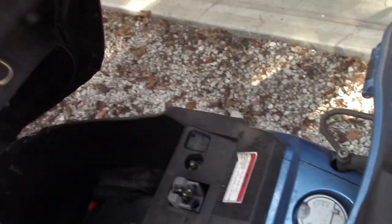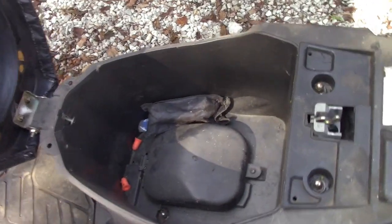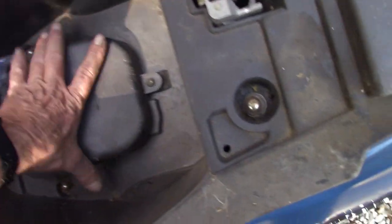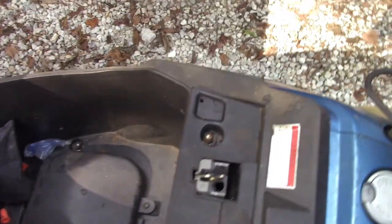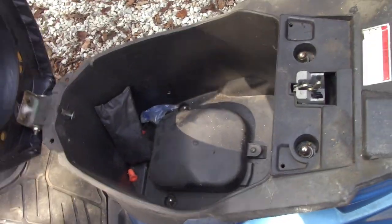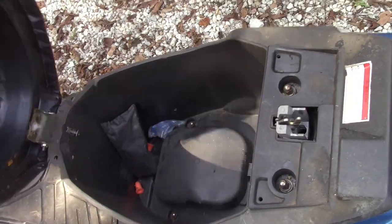There we go. Inside here is your little glove box — there's a tool kit. This thing comes out of here somehow, or was it on the red one? I'm not exactly sure. Thought it was the blue one, but let's check the red one.